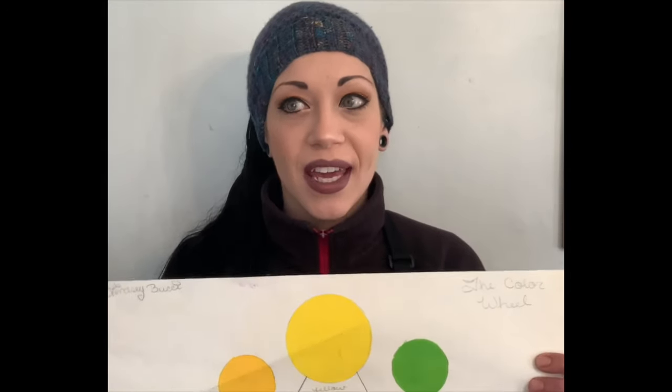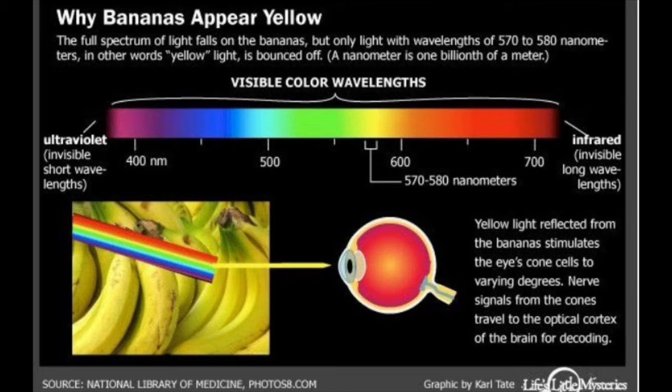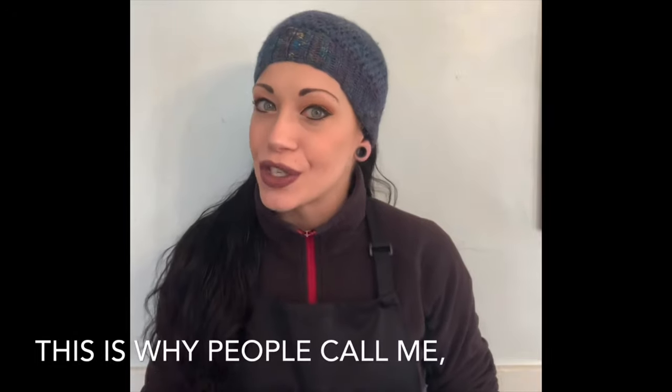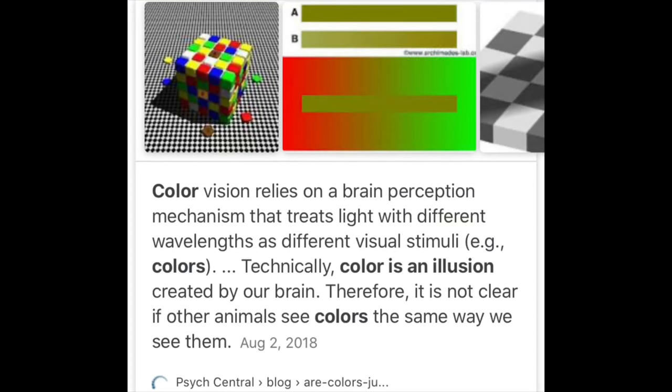When they talk about primary colors being red, yellow, and blue, they are right in a way — but that is when you are looking at the world around you, and it has to do with light either reflecting and bouncing back to your eyes or being absorbed into whatever object you're looking at. Color is really just an illusion — it isn't actually really even there. It's information your eyes and brain are processing to perceive physical reality.